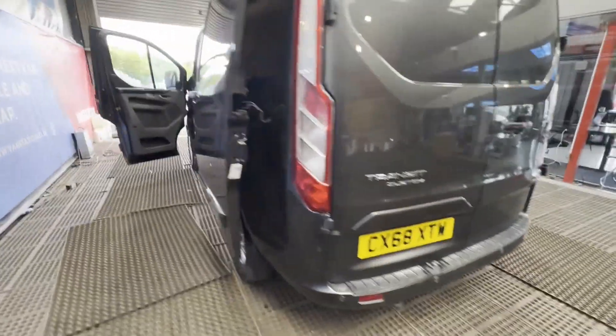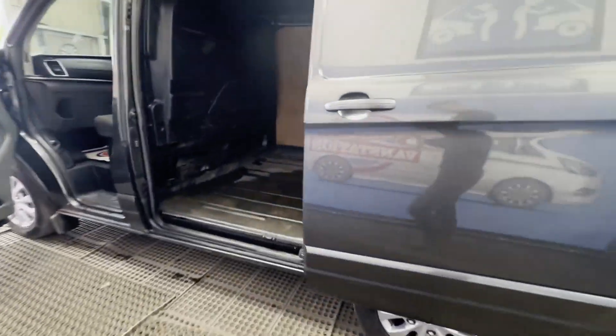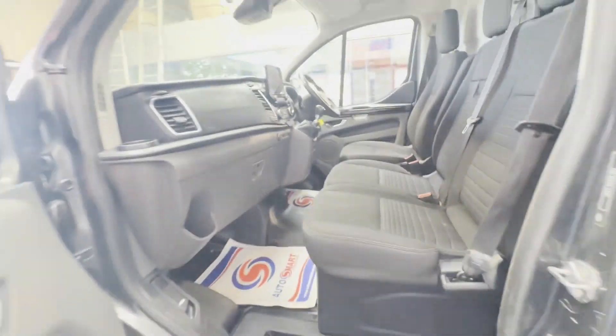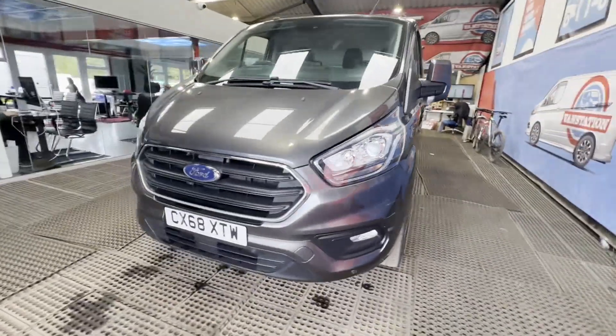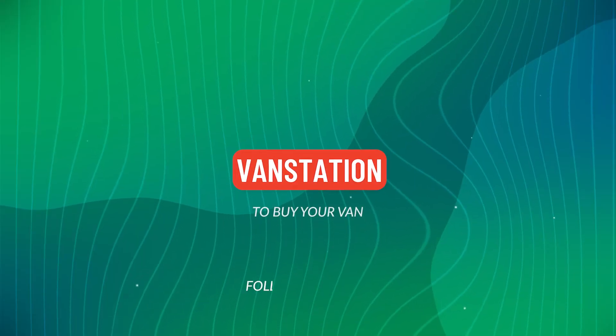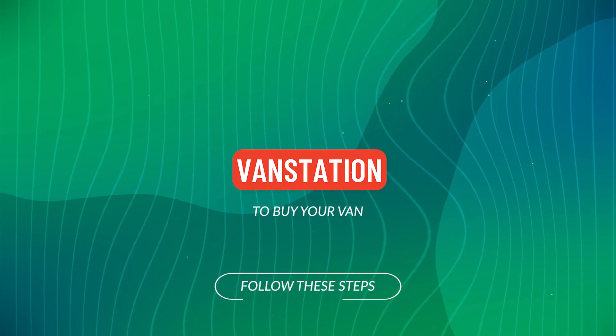Transmission six-speed manual, front wheel drive. Mechanical summary: starts perfect, runs perfect, gearbox, drivetrain, transmission all perfect, pulls in every gear, no warning lights on the dash. Condition summary: bodywork is very clean, interior is very clean, rear load area clean.